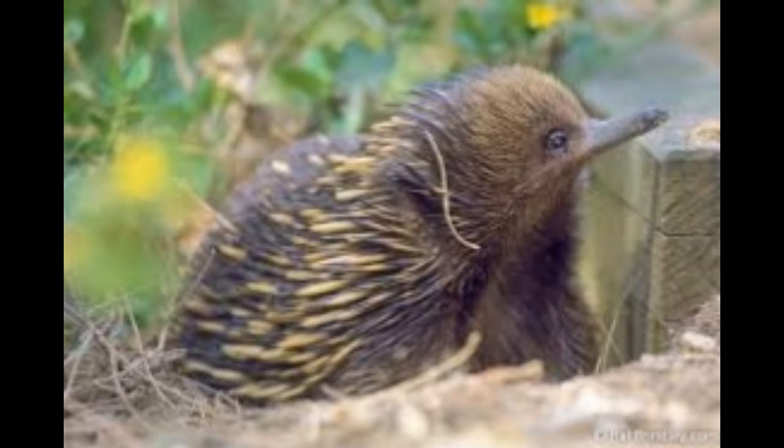Along with the platypus, spiny anteaters are the only egg-laying mammals. In fact, platypus and spiny anteaters are the only surviving members of the order Monotremata, which is said to have had many extant species.